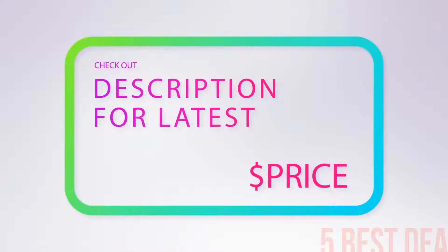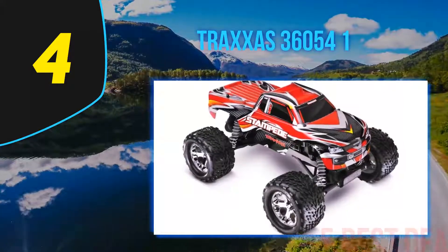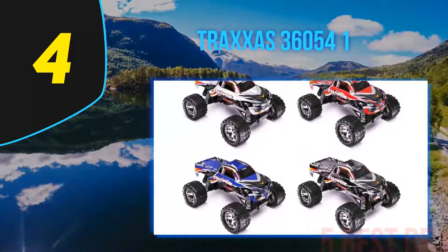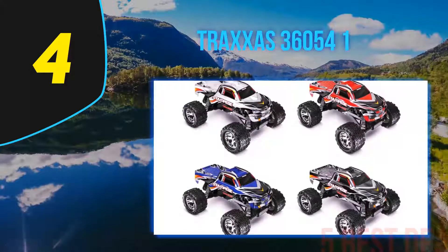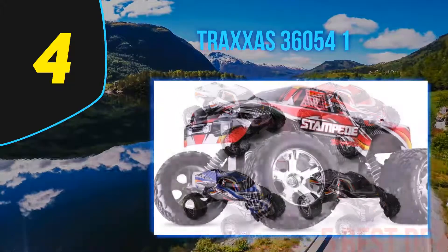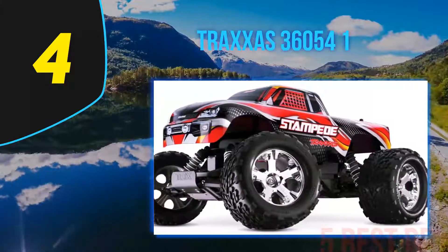Coming in at number four on our list is the Traxxas 36054. This Stampede scale monster RC car is a monster truck available in many different colors. It features a Titan 12-turn 550 modified motor.